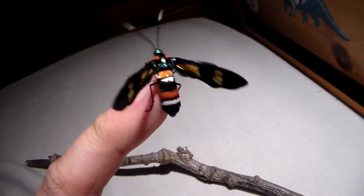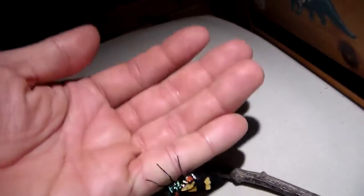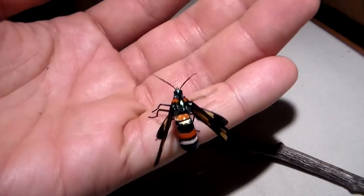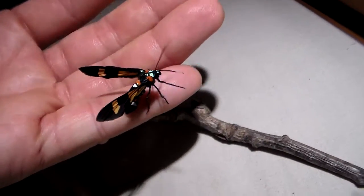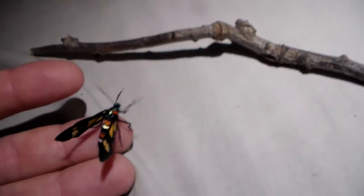It's a sort of wasp mimic as you can see, and it's going to fly away any second now. This wasp mimicry probably makes them less appealing for predators, because some predators would like to avoid moths that look like wasps.